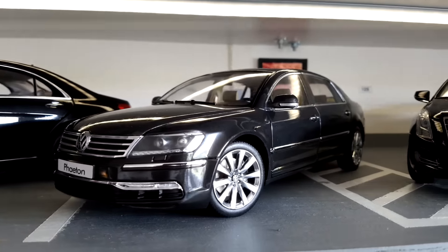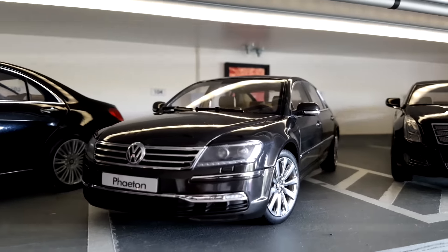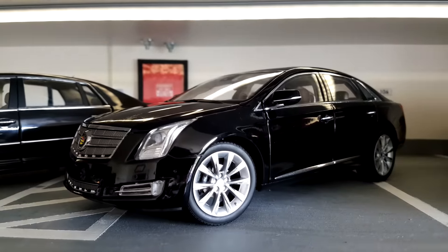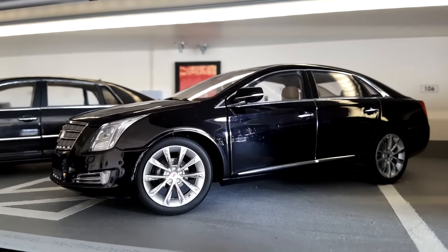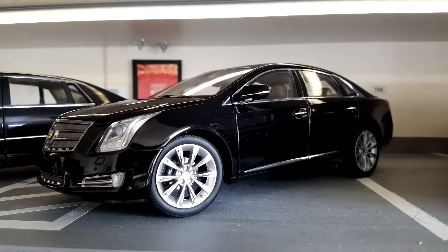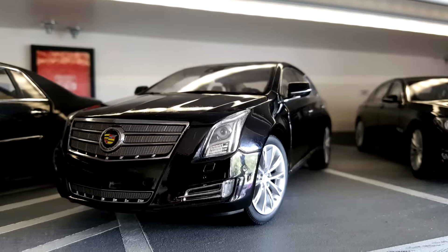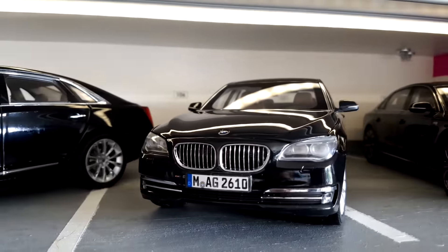Of course we also have this Volkswagen Phaeton. It's Volkswagen, so not that luxurious, but this car has a V12 and the engine is the same as Bentleys have — so it still belongs in this collection. We also have a Cadillac — probably the CTS — and although it's not the biggest Cadillac available, I purchased it because the larger model is only available in white or red, not black.